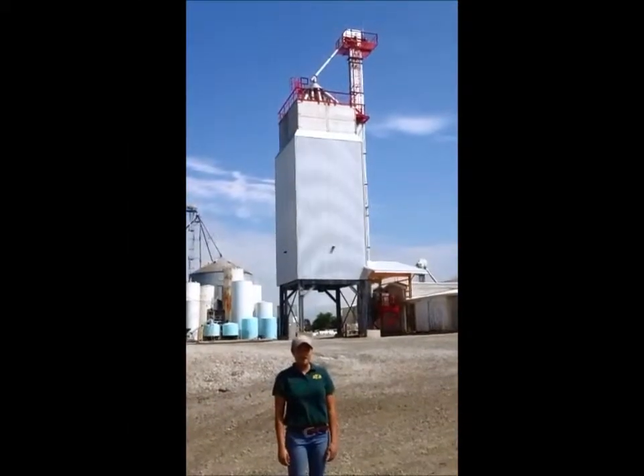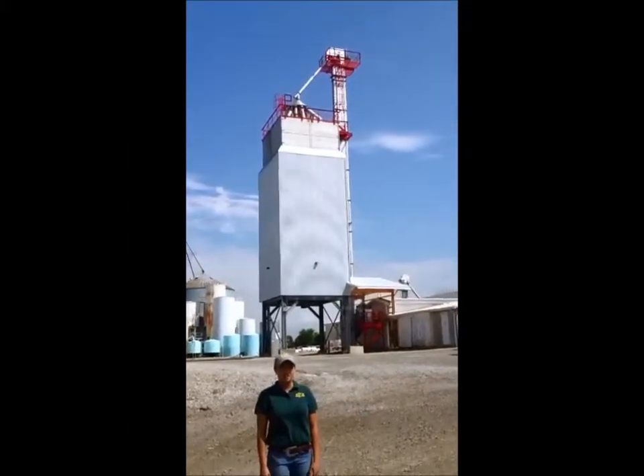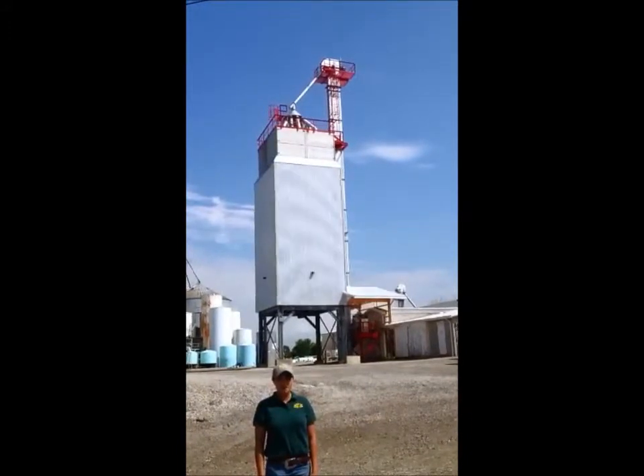Hello everyone, my name is Caitlin Miller. I'm an agronomy intern at Town & Country in Smithville, and today I'm going to talk about our new fertilizer tower.